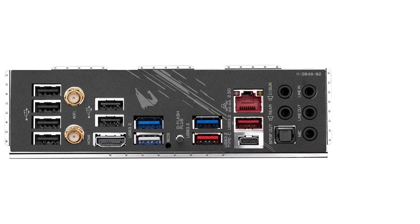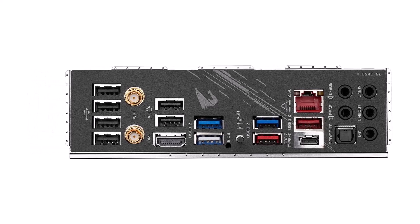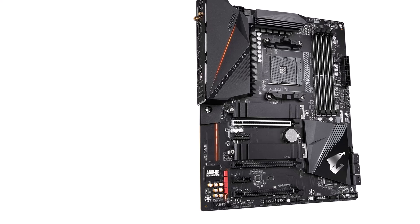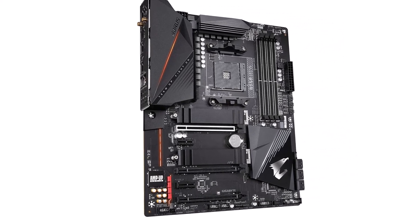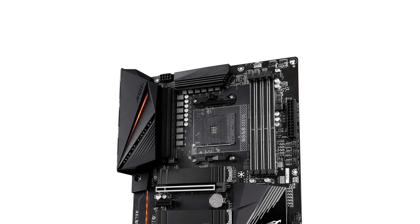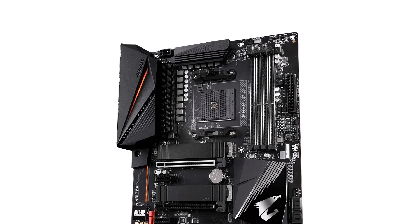When it comes to building a high-performance gaming or content creation rig, selecting the right motherboard is crucial. The B550 chipset offers a perfect balance of performance, reliability, and features for modern setups. From lightning-fast data transfer speeds to customizable RGB lighting, these top B550 motherboards provide the power and versatility you need. In this list, we explore the best B550 motherboards that cater to gamers, content creators, and enthusiasts alike, ensuring you find the perfect fit for your build.